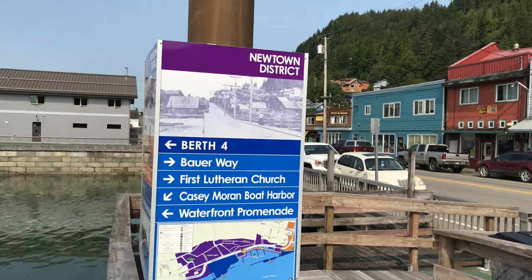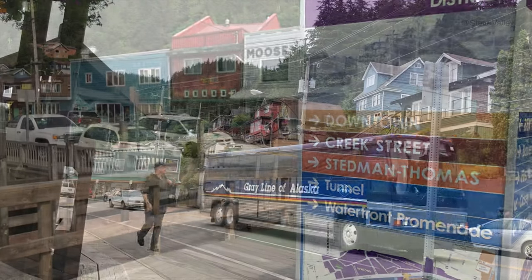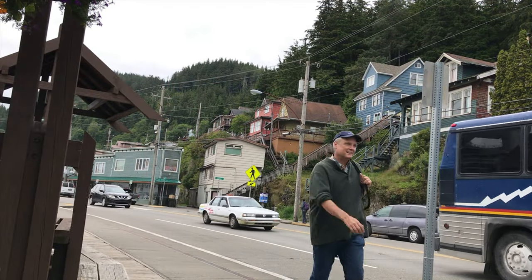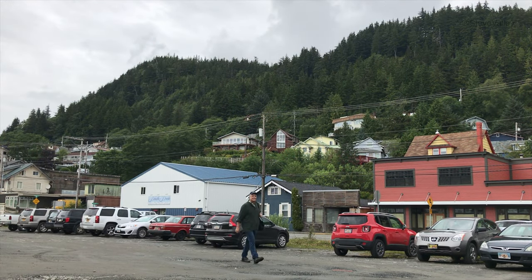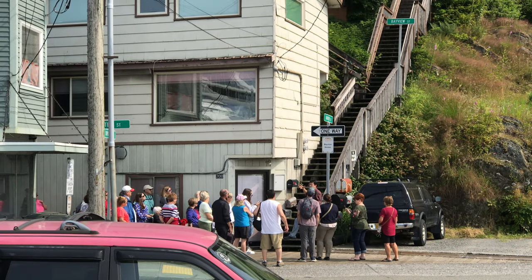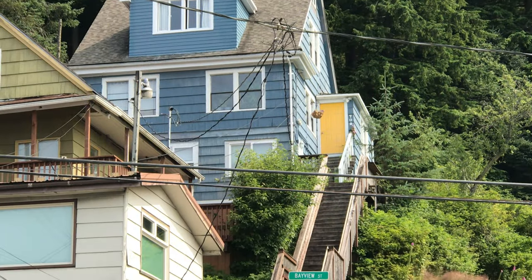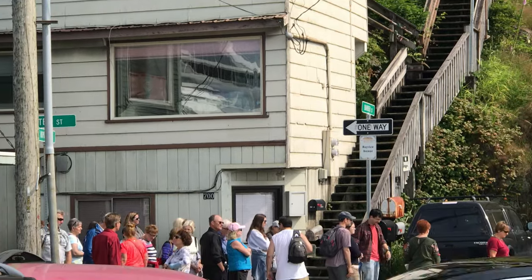We'll start our walking tour of Ketchikan down by the water's edge, because most of the town is very walkable, especially the downtown. The first thing you'll notice is that Ketchikan was built at the base of mountains, and because of that, it was sometimes difficult to build streets. Instead, long staircases were built and given street names. This is Barber Street, and it's usually included on various walking tours of the town.